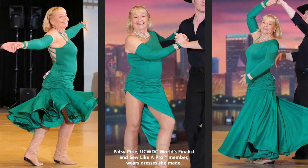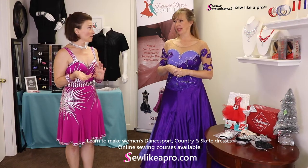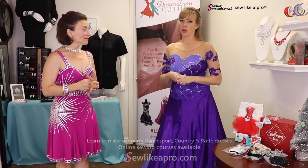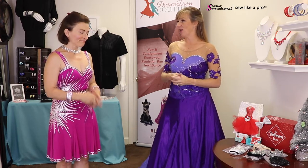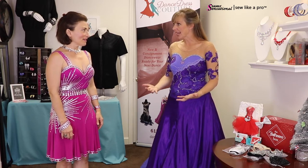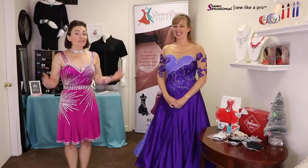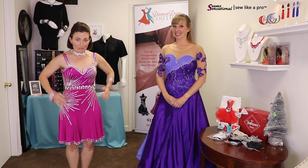They actively carry larger and plus-size dresses, specifically shopping for them. Duffy's mom is a large size, so they make sure to keep that in mind. Dancers come in all sizes, and they need dresses in all sizes.